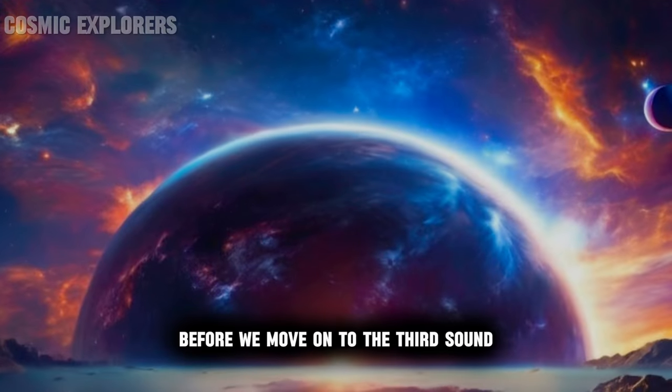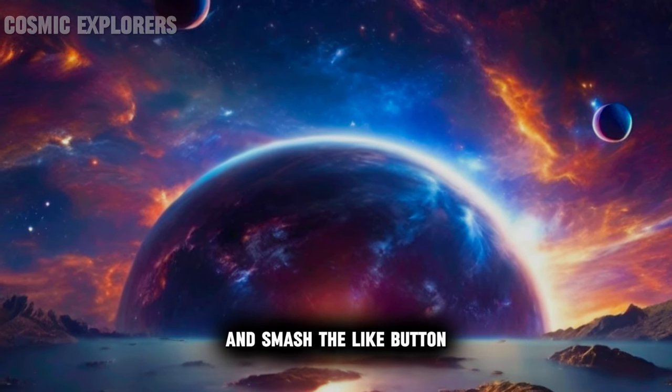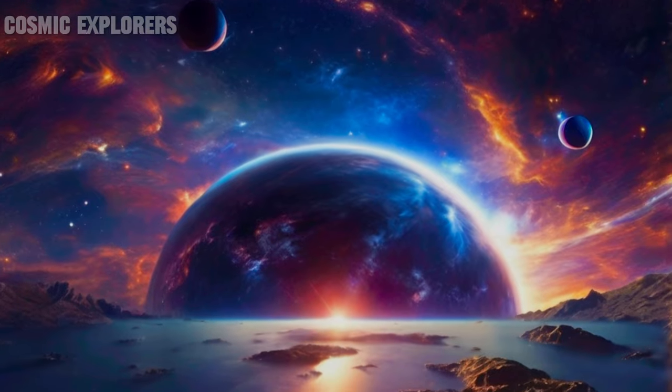Before we move on to the third sound, make sure you hit the subscribe button and smash the like button. Number three: sound from the Helix Nebula.